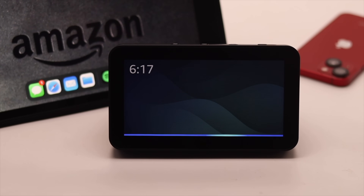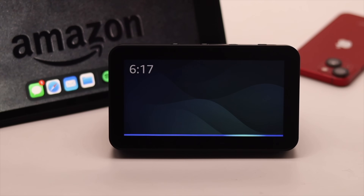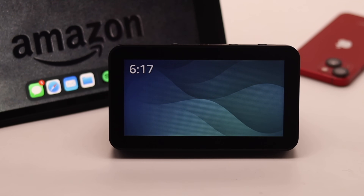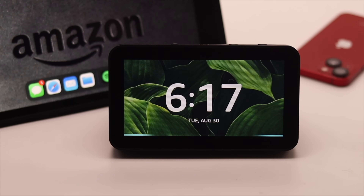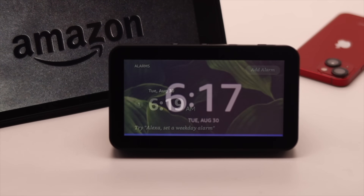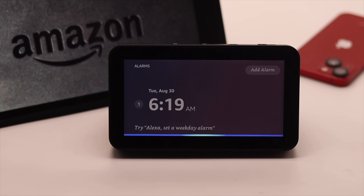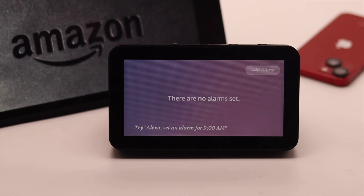If updating also does not fix the issue, it can be a setup problem. In that case, you can give your Amazon Echo Show a factory reset and set it up again — that should fix the problem. We have a video about how to factory reset your Amazon Echo Show; we'll leave the link in the description. Hey Alexa, set an alarm for 6:19. Alarm set for 6:19 a.m. Remove the alarm please. 6:19 a.m. alarm cancelled.